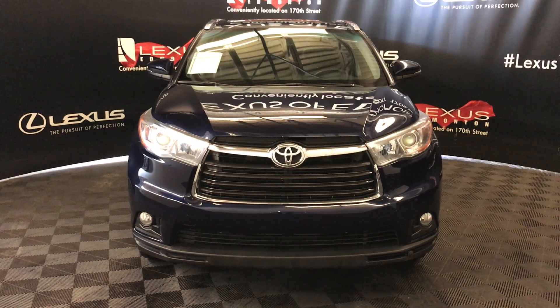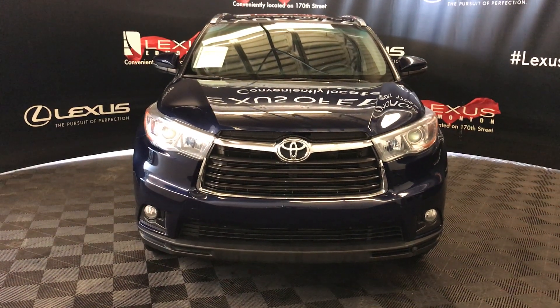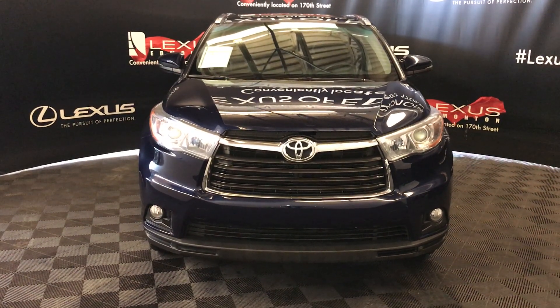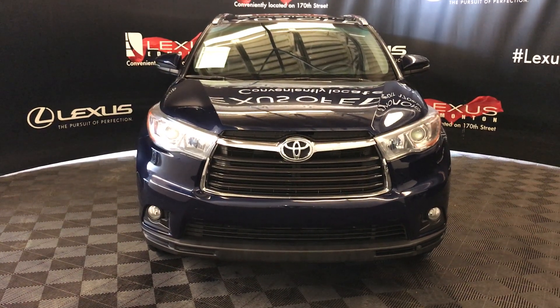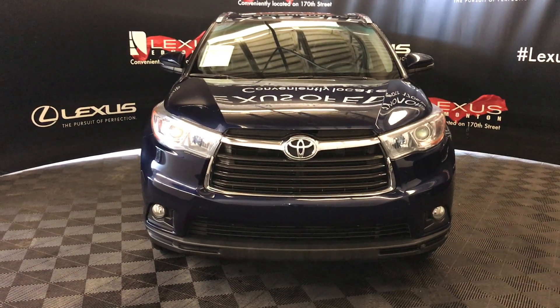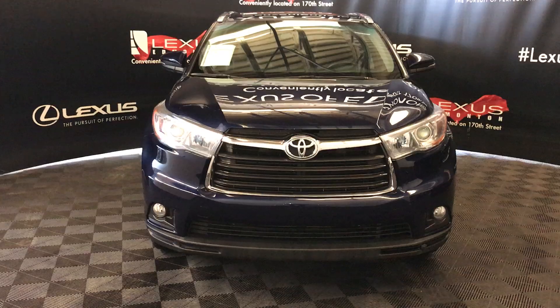Welcome back to Lexus of Edmonton. We're located off of 111th Avenue and 170th Street, Edmonton, Alberta. We're looking at a pre-owned 2015 Toyota Highlander Limited. It's a six-speed automatic with a 3.5 liter V6 cylinder engine and all-wheel drive.